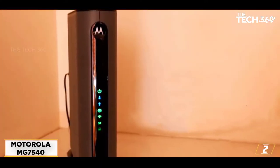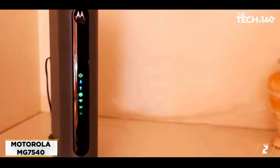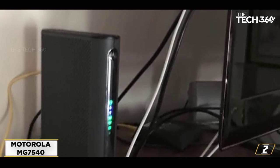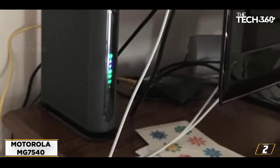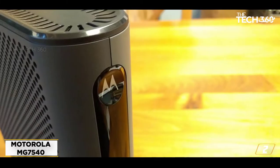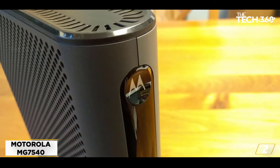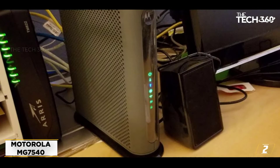It comes with 4 gigabit ethernet ports, and it is best to use it with cable providers that offer speeds up to 375 megabits per second. The Broadcom cable modem chipset gives you security from DOS attacks. The MG7540 can be used with a variety of providers, such as Xfinity, Xfinity X1, Spectrum, Bright House, Time Warner Cable, Cox, Wow, RCN, Mediacom, and others.